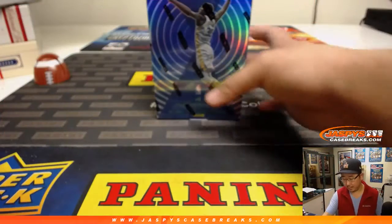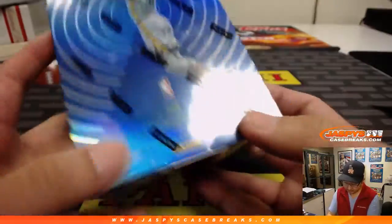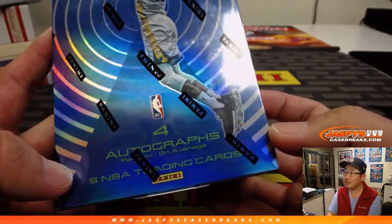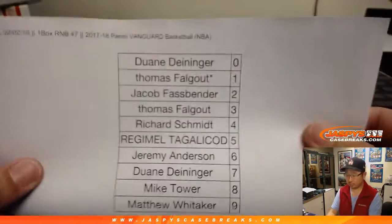All right, let's do this — 17-18 Vanguard. Four autographs per box on average. Let's see what happens.